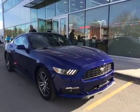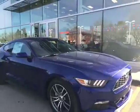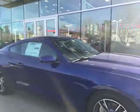Here is the brand new 2016 Mustang in Deep Allure Blue, available at Waterloo Ford Lincoln on 114th and 107th Ave.